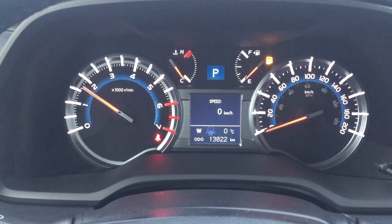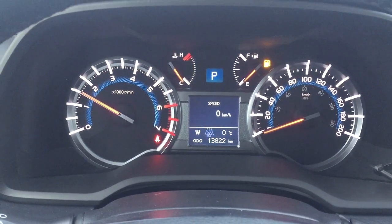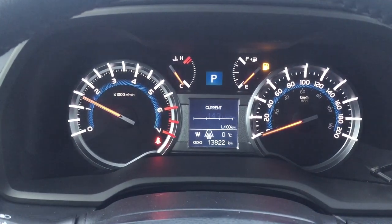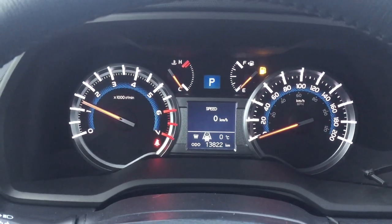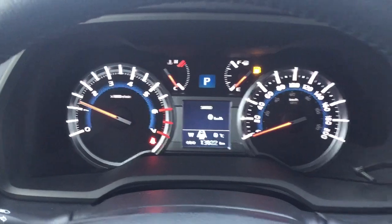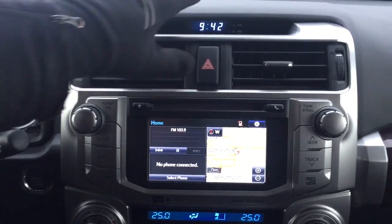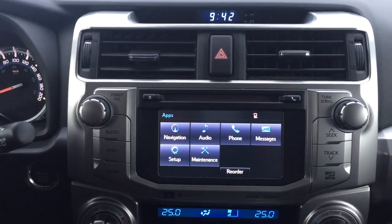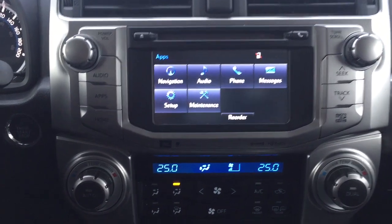Taking a look at the touch multi-informational display, you'll see options including a speedometer and you can also view additional features like average fuel economy. At the bottom of the screen there's a digital compass and an exterior temperature gauge. At the center dash you have a digital clock, hazard lights, and inside the apps menu you'll find navigation, audio, phone, and other additional features on the touch panel display.